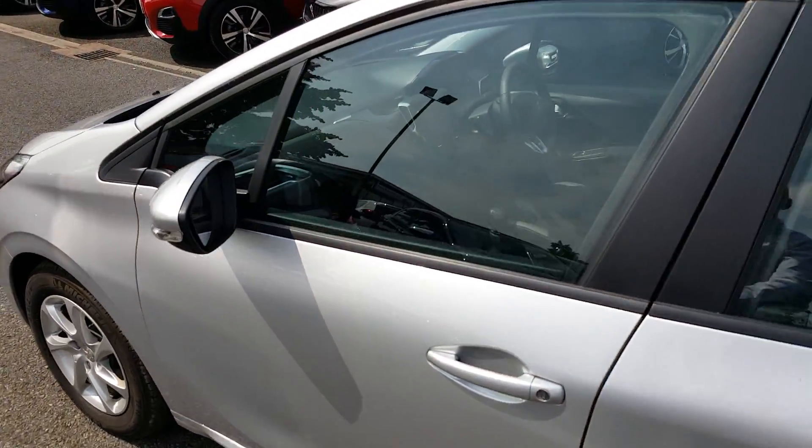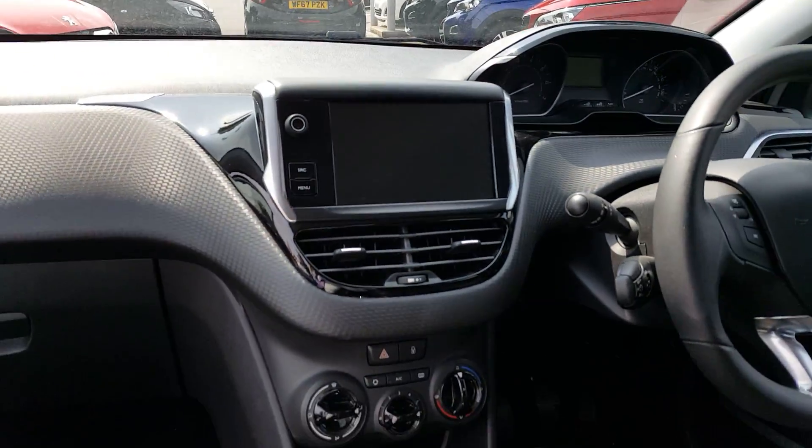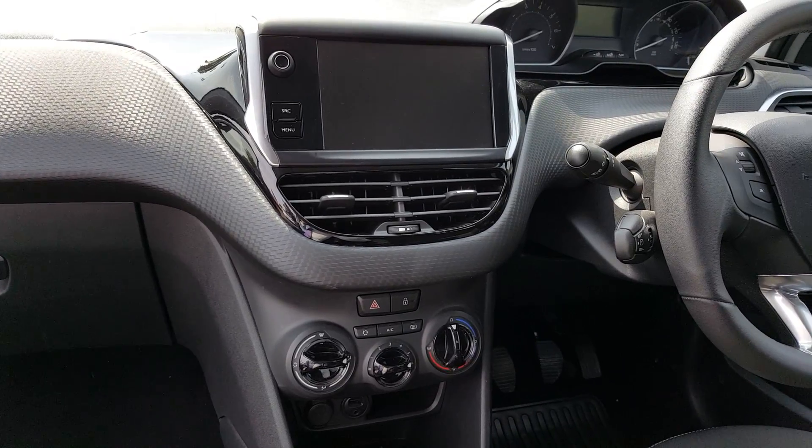I'm going to pop into the passenger side now to show you the seven inch touchscreen, which comes with DAB digital radio, Bluetooth connection, and also air conditioning.